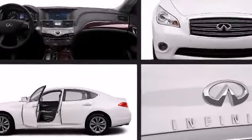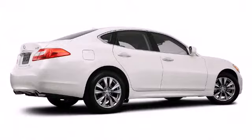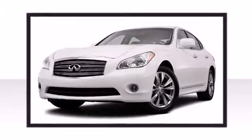The exterior components are stitched together to create a luxurious yet sporty appearance. An attractive stance is achieved thanks to alloy wheels glistening within the fenders.